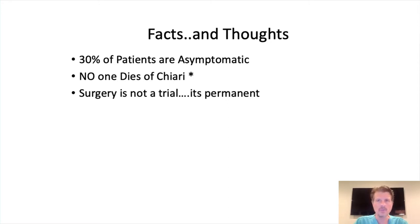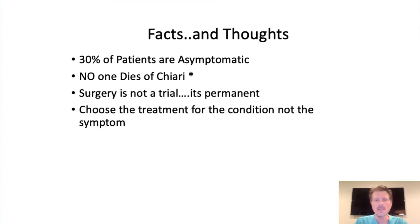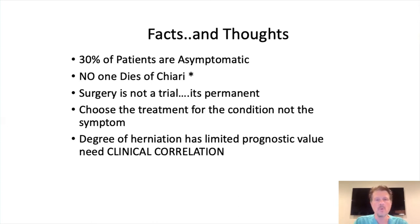Surgery is not a trial. When you try a medication or physical therapy, that's a trial — you're seeing if it works, and if it doesn't, there's no harm done. You can stop a medication or therapy. Surgery? That's it. Once that scalpel hits your skin, it's permanent. You have to choose the treatment for the condition, not the symptom. You don't do Chiari surgery for headaches or pain — you choose Chiari surgery for the condition that's related to the symptom. These are the thought processes that go into deciding who needs conservative therapy and medical management versus who needs surgery.